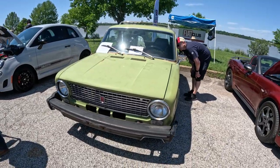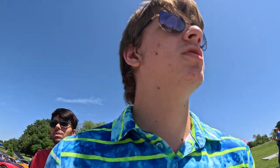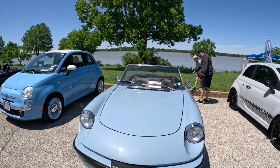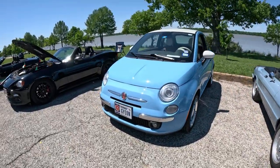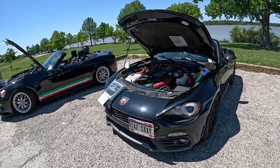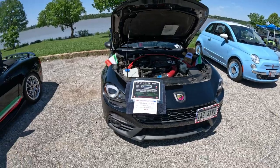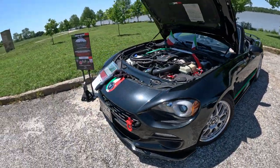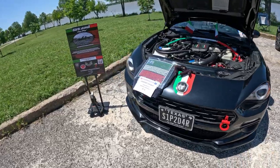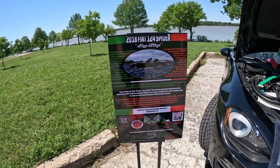Fiat 124. I never knew there were this many Alfa Romeos. I knew how many there were but I've never seen them in person. Got a Fiat. There are all the specs and everything. That's really cool.